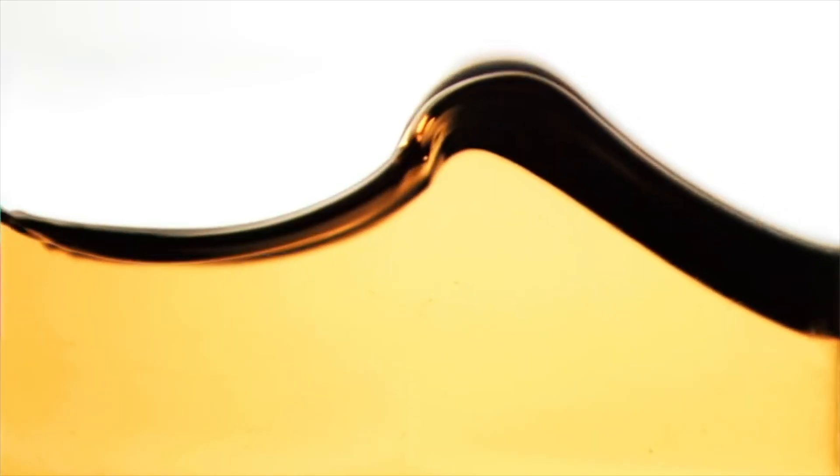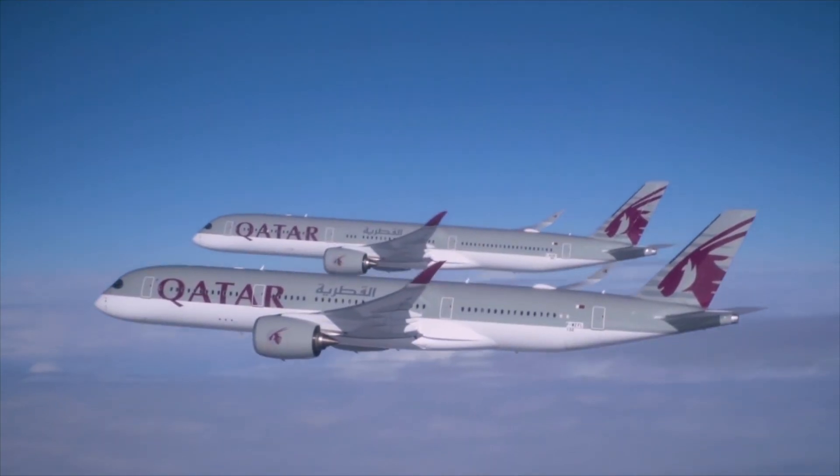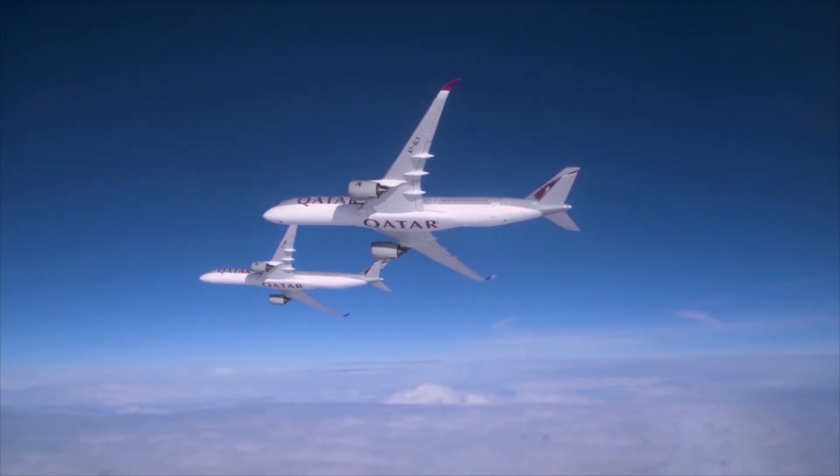All in all, with lower fuel burn, quieter cabins, and good performance, it's the extra size that makes the difference for Airbus' newest extra-wide body.